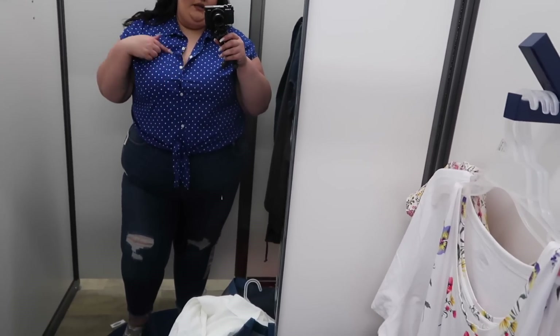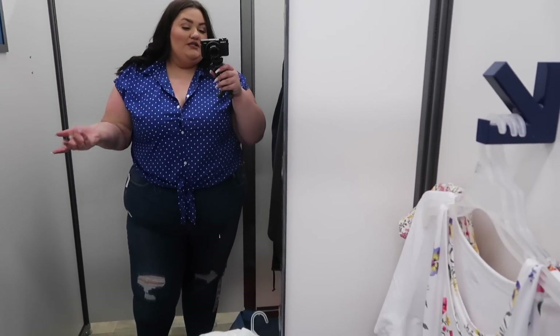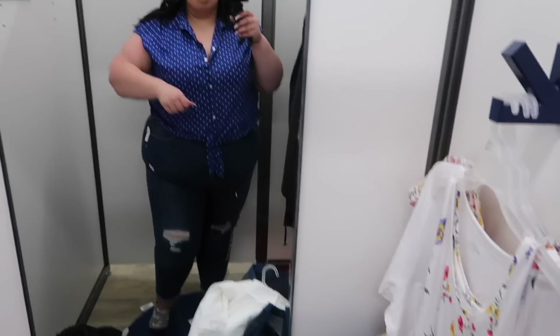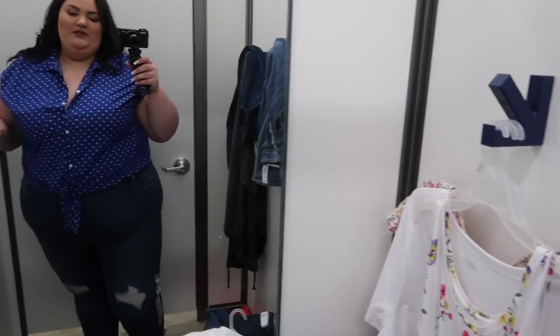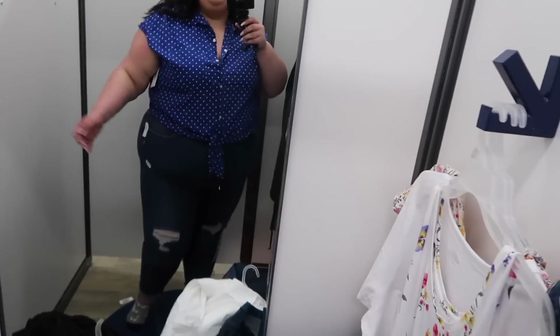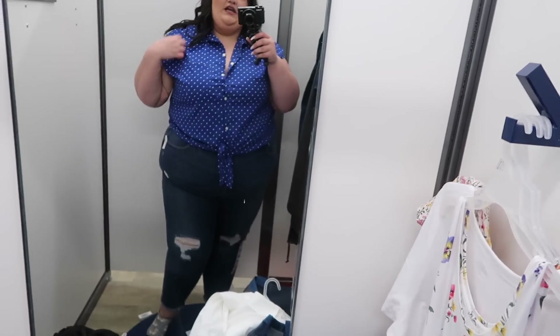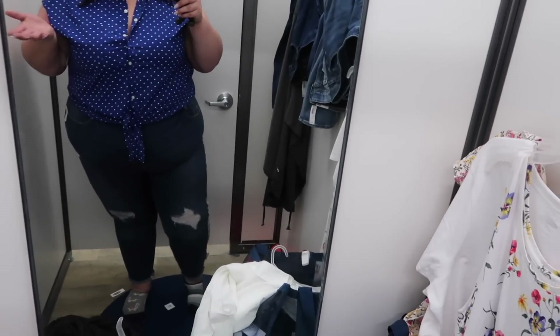This next top is in a 3X from the plus section. It's a little cropped button-down top in a polka dot pattern with a little collar — it's cute. I just don't like the sleeve. This is such an unflattering cap sleeve for me — I hate it. I wish it was either a little longer or sleeveless. The top itself is cute though.